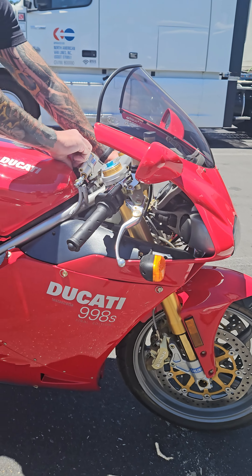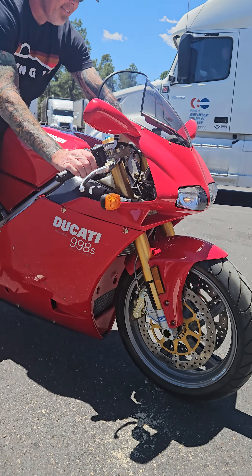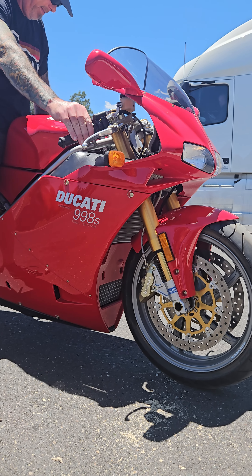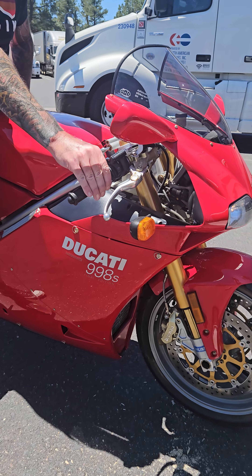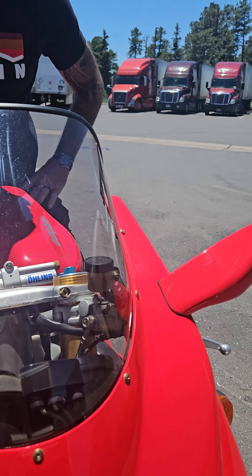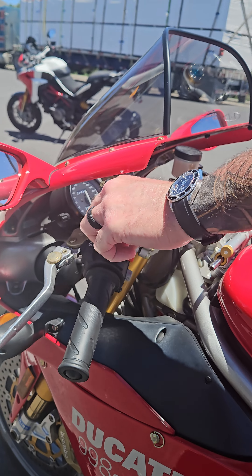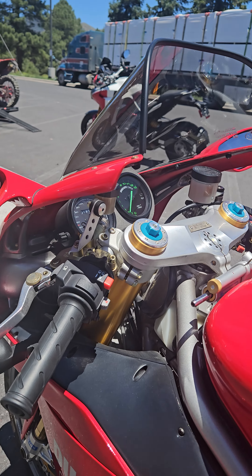Welcome to Ducati ownership. Every bike is different, every bike is unique — get used to it. At least this bike doesn't have the spring-loaded kickstand of the earlier Supersports and 748s. God knows those were not loved at all.